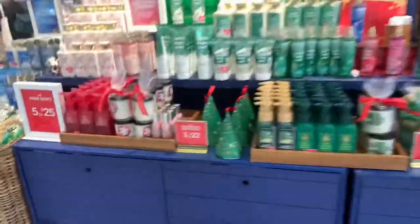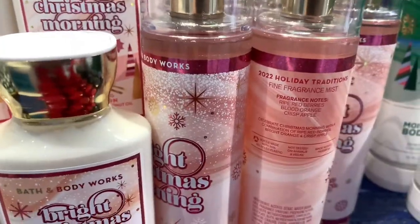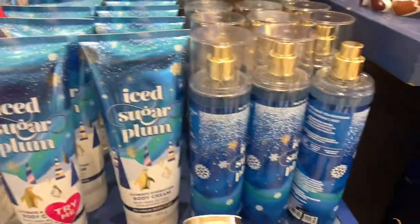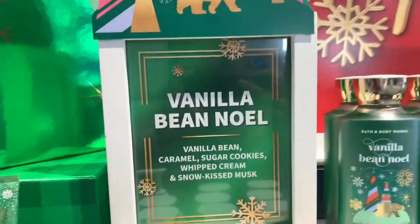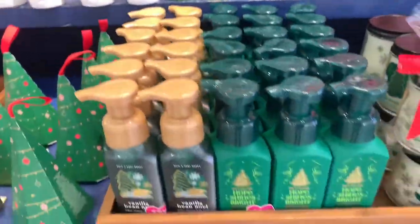I just got to Bath and Body Works — here is the front, super cute. We have Bright Christmas Morning in the body lotion, fine fragrance mist, and body cream. They did not have the shower gel for that one. Then we have Iced Sugar Plum, which is a really good scent — they have it in the mist, body cream, lotion, and shower gel. Now we have Vanilla Bean Noel, one of their core scents — it comes in the scrub, hand soap, single wick candle, basically everything.